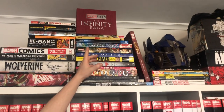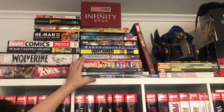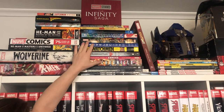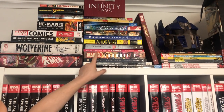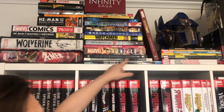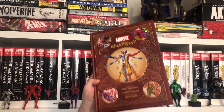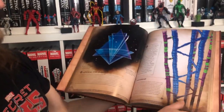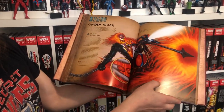We've got the Infinity Saga DVD box set and a few other hardcovers that I love, like the Marvel Chronicles, Alex Ross Marvelocity, Marvel and DC Encyclopedia, DC Anatomy of a Metahuman, as well as the new Marvel anatomy book — the art in it is absolutely amazing.